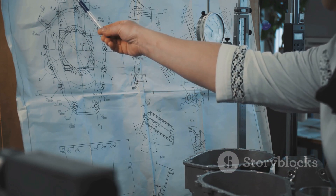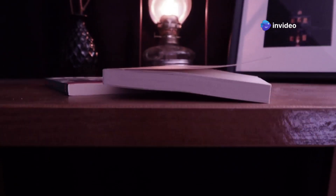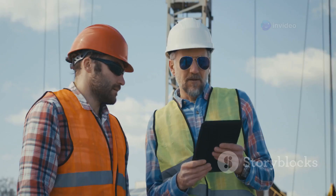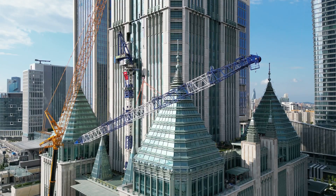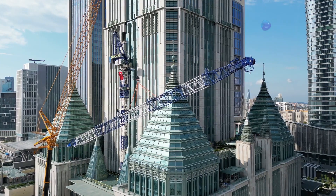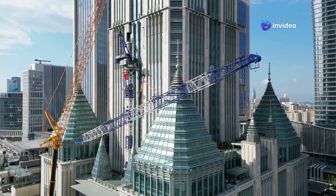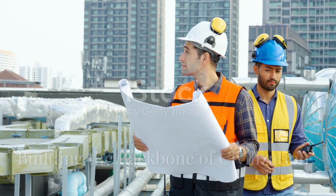Another gem is Vector Mechanics for Engineers: Statics and Dynamics by Beer, Johnston, and Cornwell. Mastering engineering mechanics is like having a superpower — you look at a skyscraper and instead of just seeing a tall building, you see all the forces at play, the intricate balance that keeps it standing.